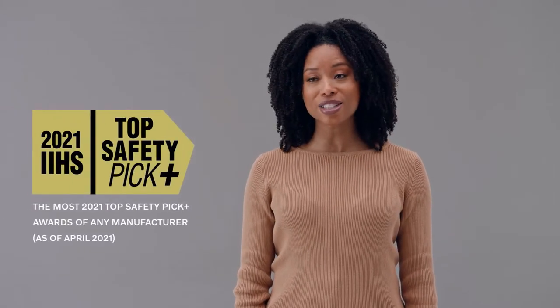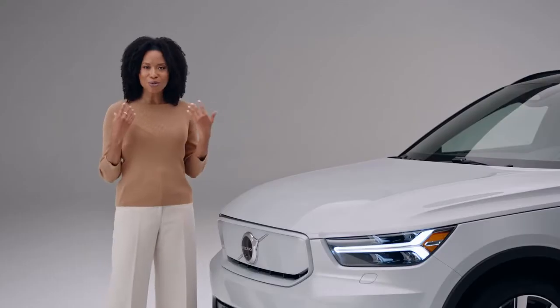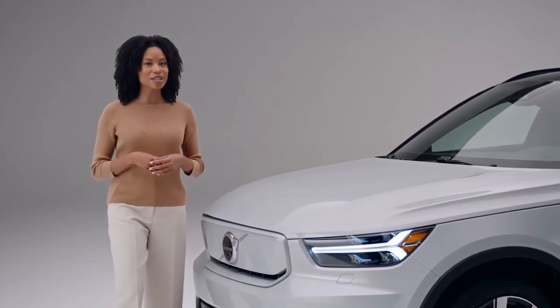It's designed to help keep pedestrians safe. And this XC40 Recharge was just awarded a 2021 IIHS Top Safety Pick Plus, making it the first fully electric, small luxury SUV to earn it. An awarded, pure electric car with everything you'd expect from a Volvo. But now, let's take a peek inside.